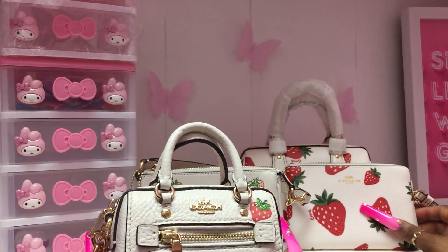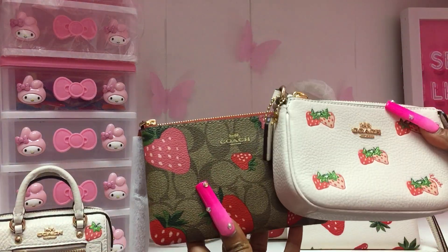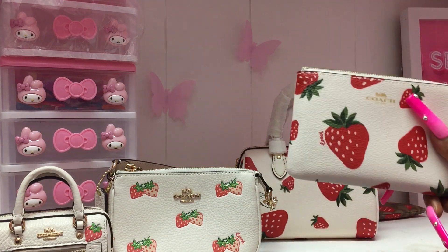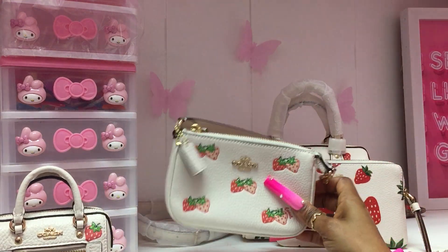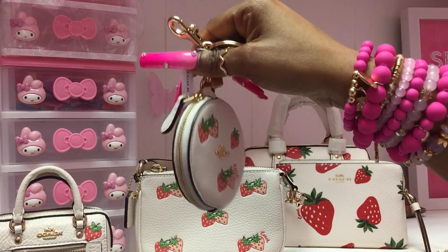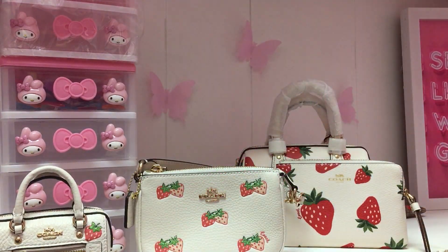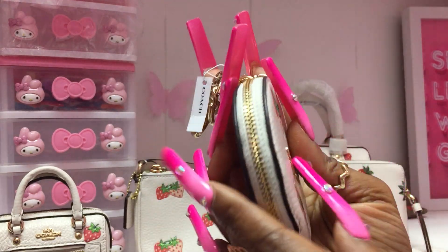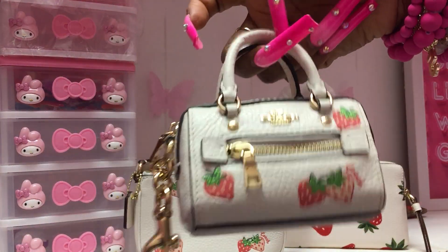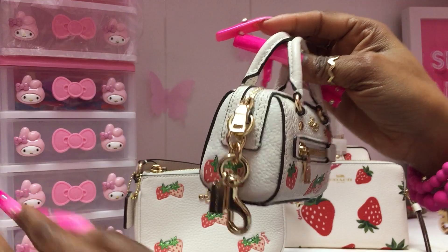What do you think about the different prints? Are you here for them? Do you have last year's strawberry print? These are the three pieces I got from last year's collection, and I think they are a whole little vibe — so cute. As you can see, I got this from last year's collection but haven't even used it yet. I have used this one though, and I think it's just adorable.